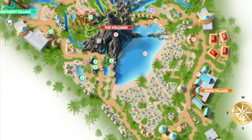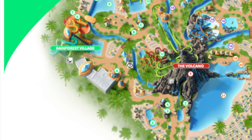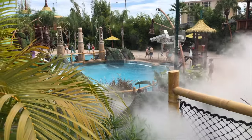As with all my guides, I will head around the park clockwise, which takes us to the largest section of the park, the Rainforest Village. To the left of the Watari Beach, you will find two awesome slides and a relaxing pool area next to the volcano.